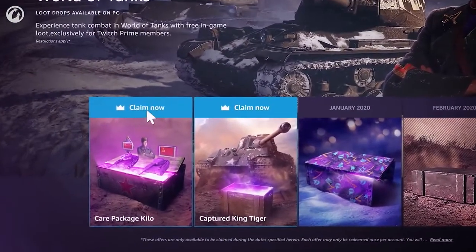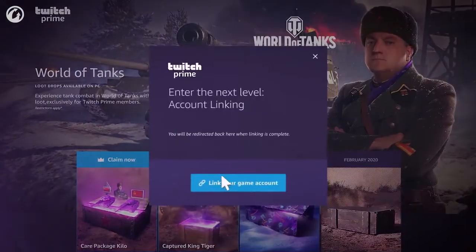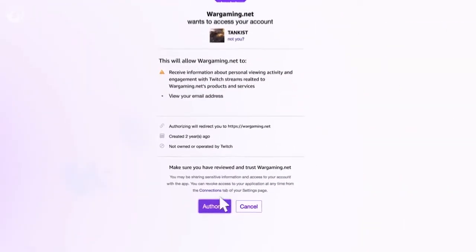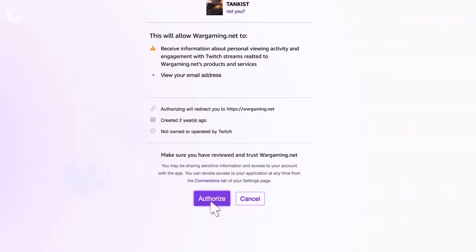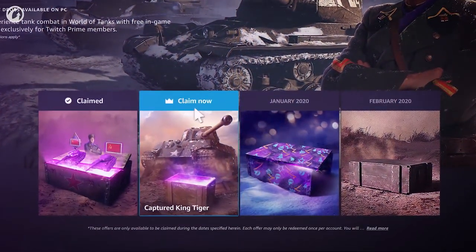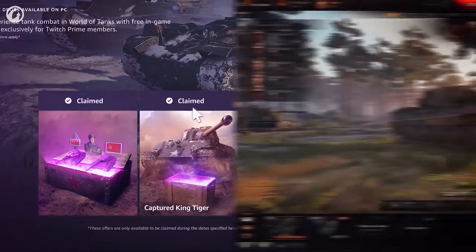To get all this, click Claim Offer on the dedicated World of Tanks Twitch Prime page, link your Twitch Prime and World of Tanks accounts, then click the Authorize button to redeem the offer. It's that simple. To get the captured King Tiger, you'll need to claim the special offer separately, but only once.